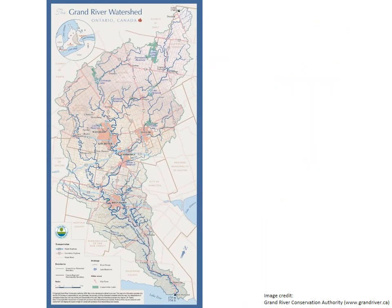In Waterloo Region, waterways such as Schneider's Creek, Laurel Creek and Mill Creek drain into the larger Grand River. The Grand River and many other watersheds drain into Lake Erie and eventually into the Atlantic Ocean.